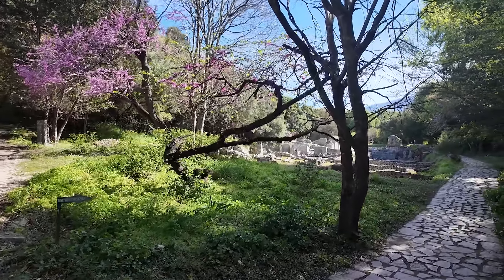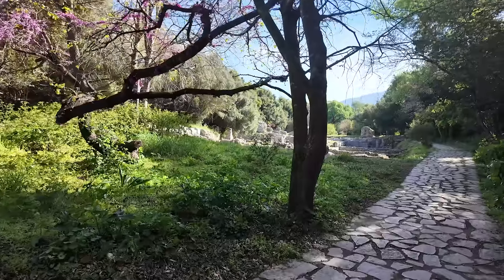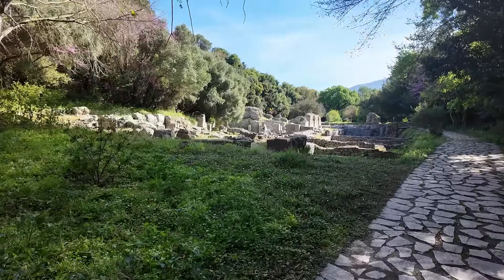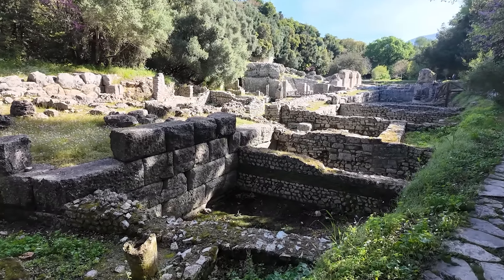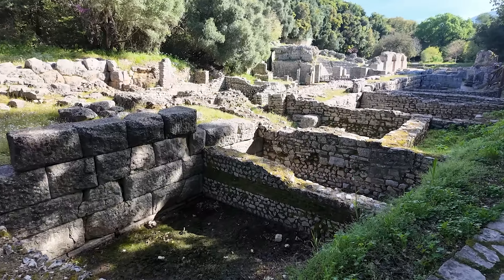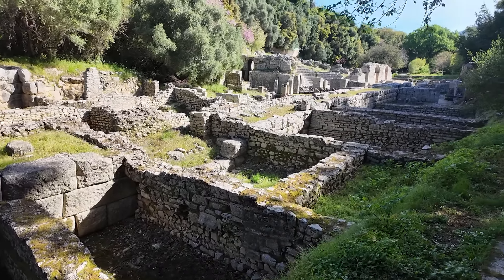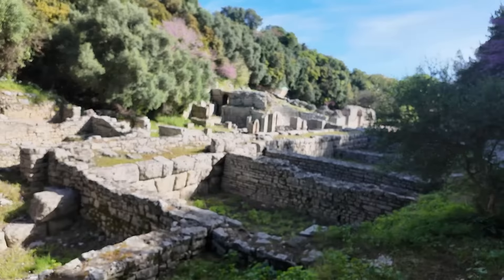And all of a sudden we've arrived in what was the city center. You can see here some of the basic walls of the structures, and I always find it fascinating that you can kind of see the different years of construction and repair by the different types of stones and materials they used. And back over there is the theater — we'll get closer to that.